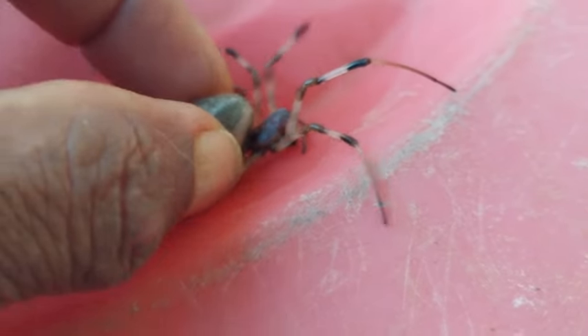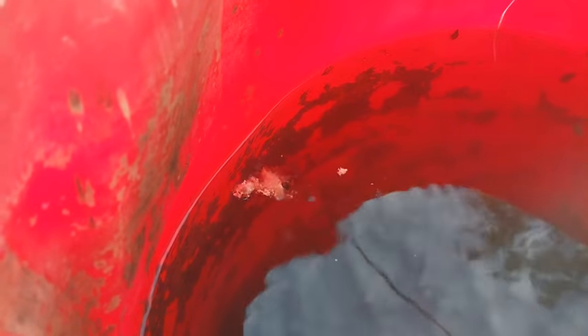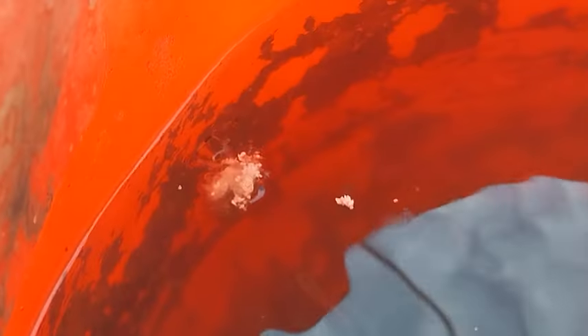I don't know what to do with this. If I drop it into the water, it will definitely die. Even if it gets its own silk to hold it — I have not seen any spider, once fallen into the water, capable of getting out. It will slowly get suffocated, then it will sink down.